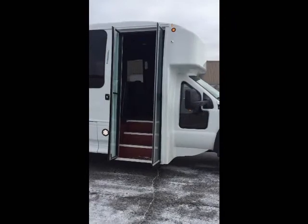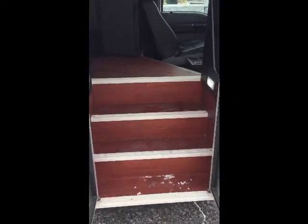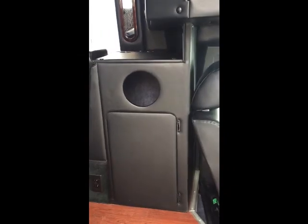As we enter the vehicle, notice the LED entry lights — a nice, wide, clean entry. There's also a trash can for entering and exiting the vehicle.